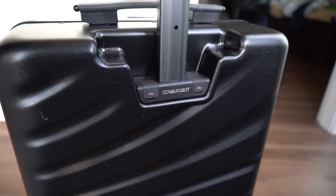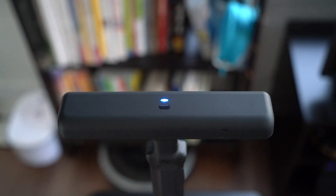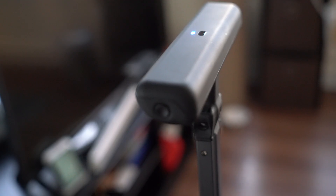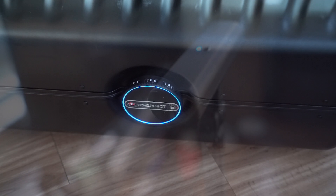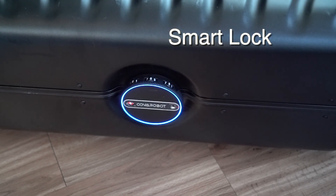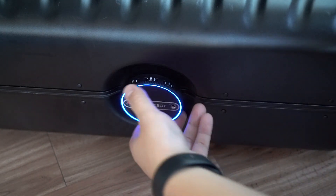This is a carry-on size suitcase with lots of smart features equipped. Its handle is full of sensors in order to track the object in front of it. The button on the other side will trigger the automatic follow function. The lock can be opened by password, by wristband, or by TSA officers.